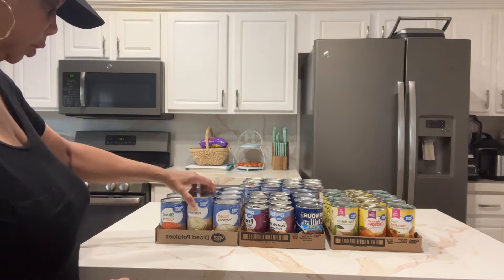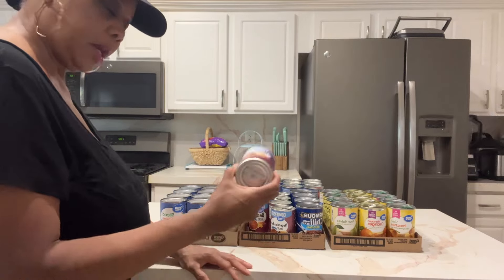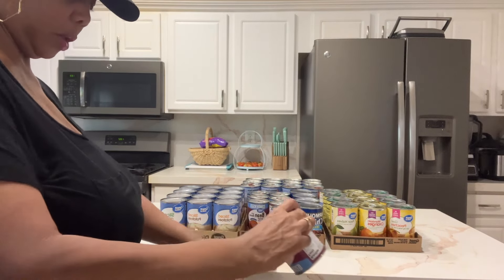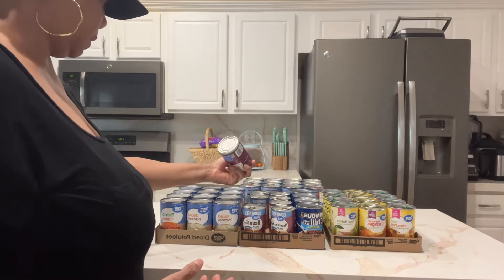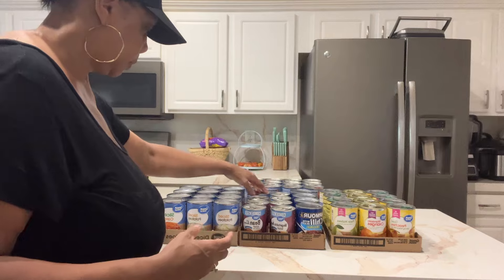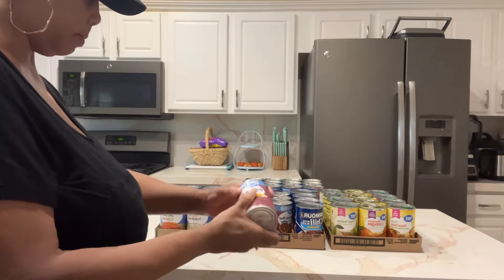A lot of the potatoes are good until 2027, some are 2026. I like soups, so I'll have soup on deck — these are good until 2026. I got bean with bacon soup, some cream of chicken, and vegetable beef soup, good until May 2026.